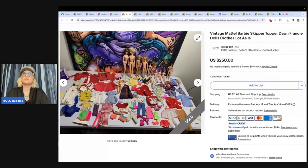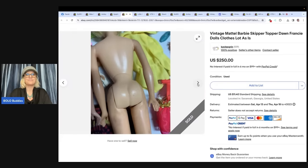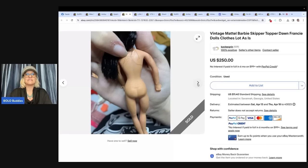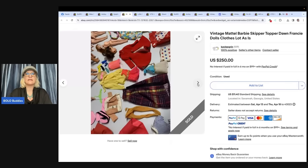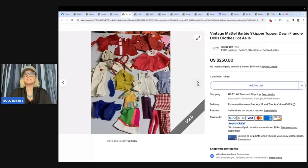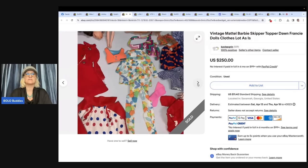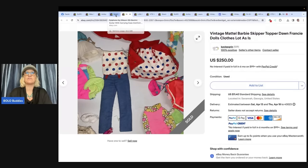Vintage Mattel Barbie, Skipper, Topper, Dawn, Francie dolls, clothes lot as-is — bought this lot of vintage Barbie, Topper, Dawn, Skipper dolls and clothes for $10 at an estate sale. Finally listed them and sold them within an hour for $250. Vintage Barbie is very, very collectible. Flipping Friends is on Whatnot and sells vintage Barbie clothing and dolls — definitely check her out. She's also a mod of the Facebook group, so show her some love with a follow.